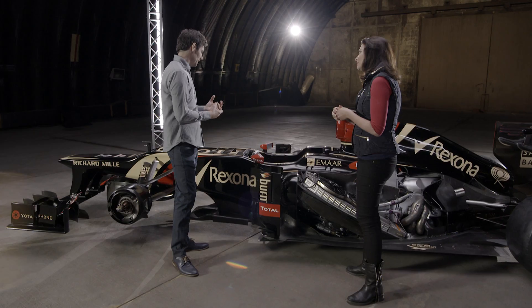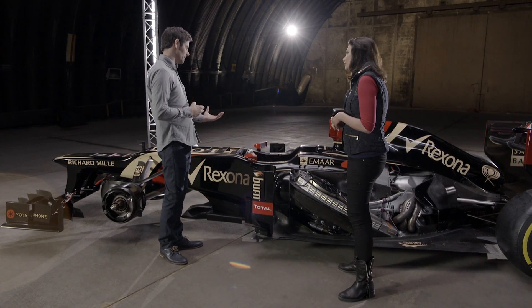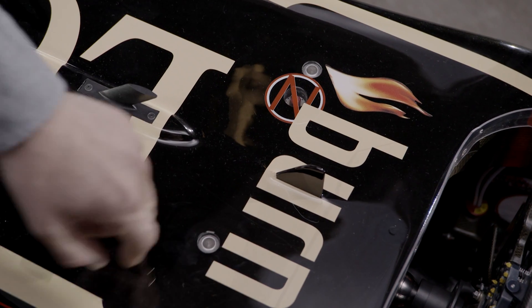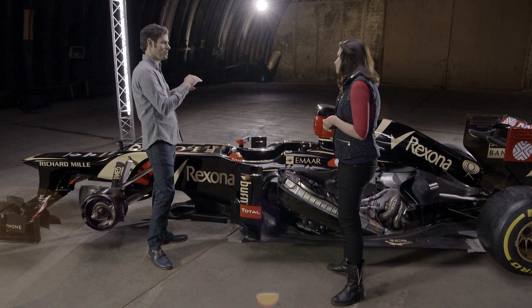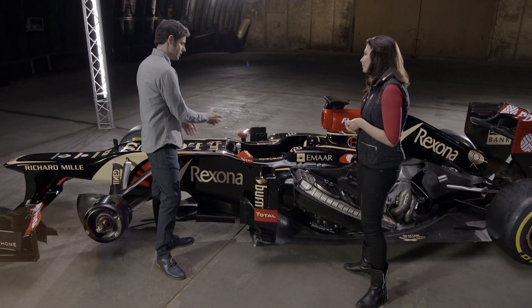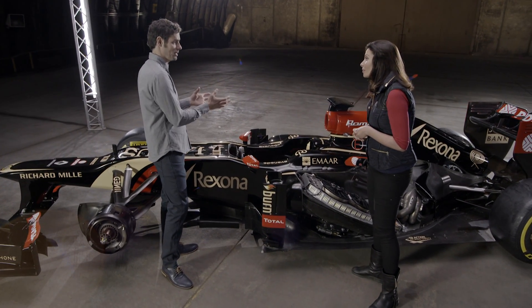Another part of that system: if there's a big impact with a crash, there's a little light on the top of the chassis here, which if the impact is over a certain g-force threshold — seven g's — then the marshals arriving at the car know the driver has been subjected to that force and can deal with him accordingly.